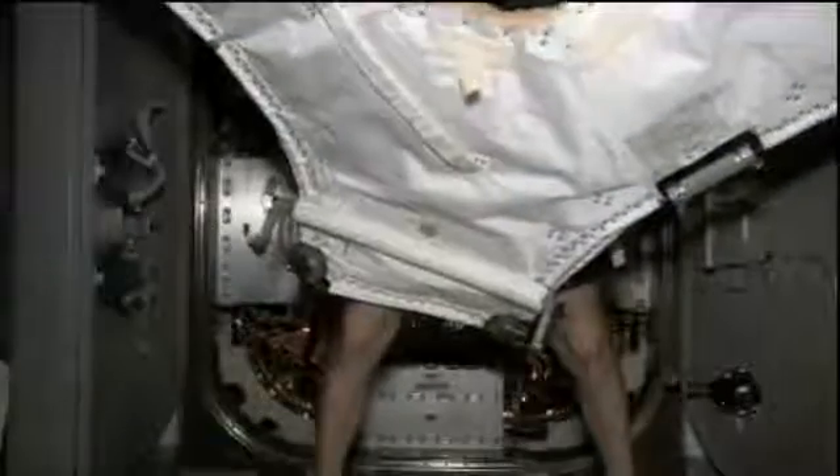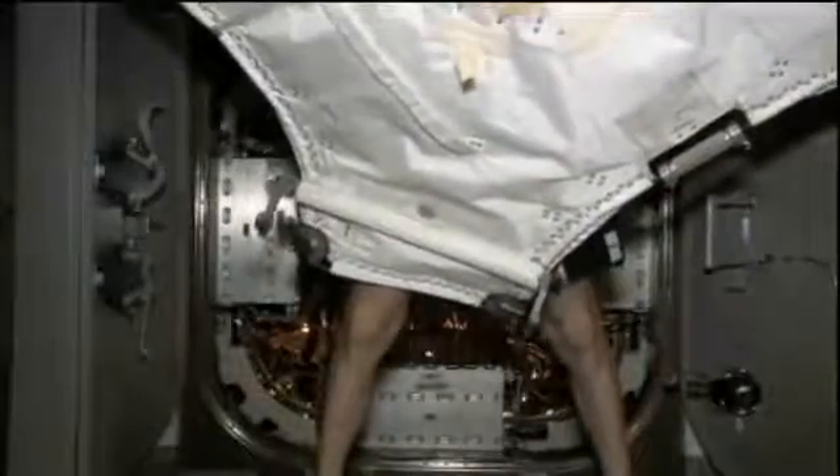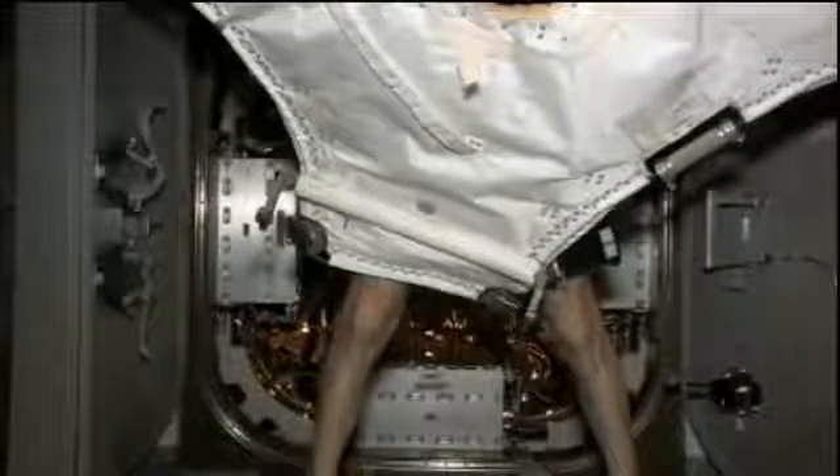It is a very busy day today of preparations for the departure of the Dragon commercial spacecraft from the Earth-facing port of the Harmony module tomorrow. The crew has been working to close out hatches — that occurred about two hours ago — and we're getting some live downlink television as Don Pettit prepares to put the center cover over the hatchway.